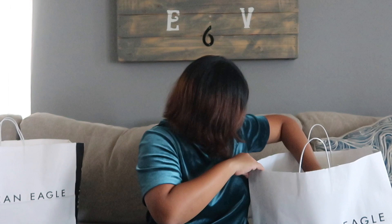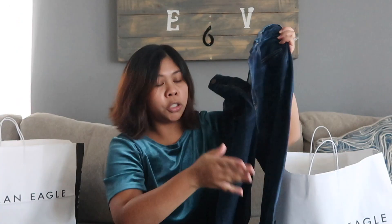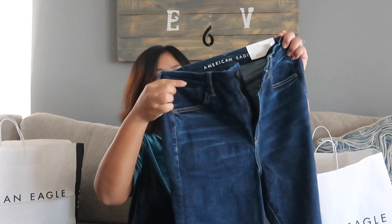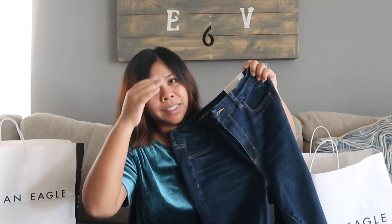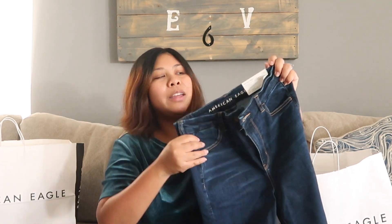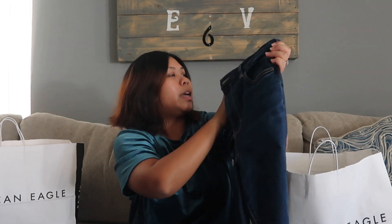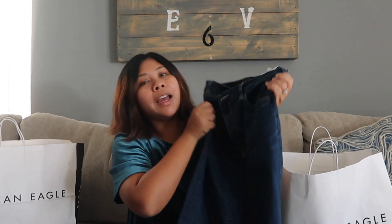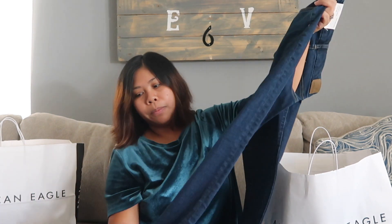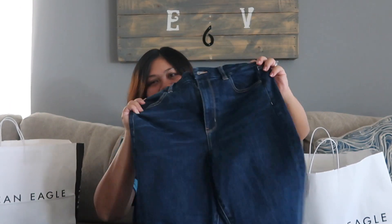The next pair of jeans I picked up is this wash here — completely opposite of the first. This one is a curvy super high rise jegging. It's very high rise; when I tried it on it definitely passes the belly button, but I really like the fit so I decided to get it anyway. It's a size 10 regular with next level stretch. I love stretchy jeans, there are no holes, and it looks really good on me. This one was also $19.99.